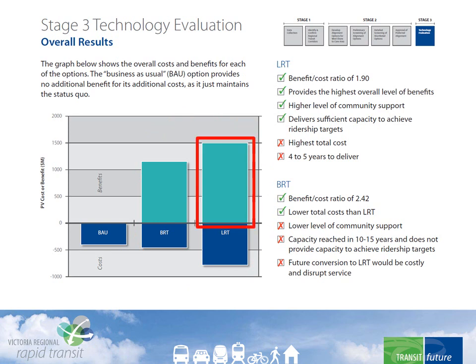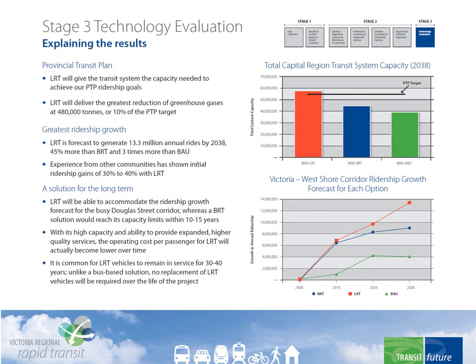LRT provides the highest absolute benefits. As a long-term solution, LRT is capable of meeting the doubled ridership and 12% transit mode share targets. Experience elsewhere has shown that it takes LRT to actually realize the 12% mode share. LRT also does the most to reduce greenhouse gases. BRT could do the job in the short term, but upgrading to LRT when it reaches capacity would be quite costly and disruptive.